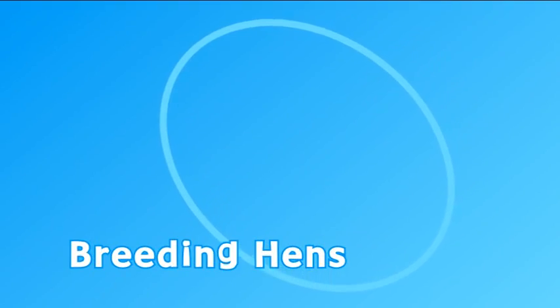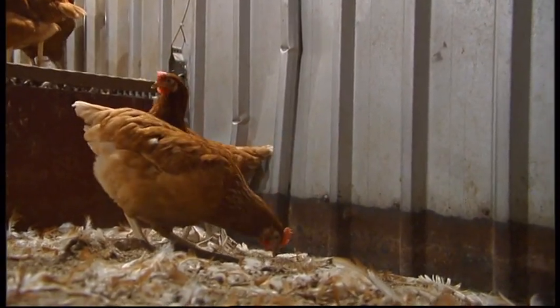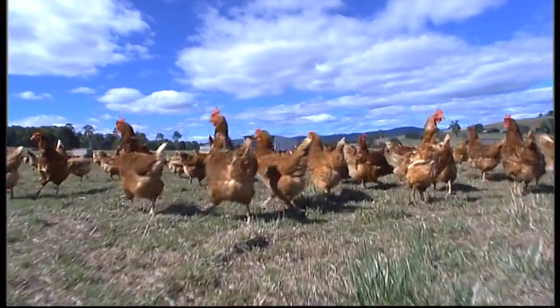The hens which lay the eggs we eat are called layers. They're cross-bred to ensure the maximum number of eggs are produced. Their parents are called breeders.